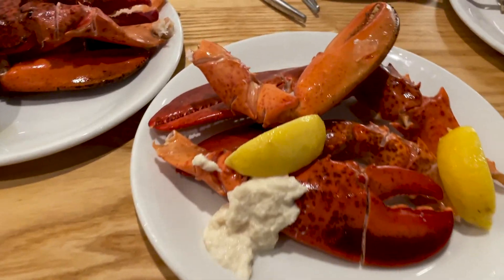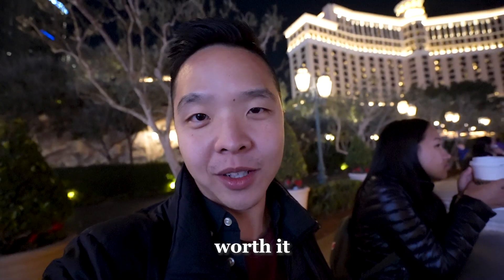We had so much lobster and so much seafood — we definitely made it worth it. The Bacchanal was kind of chaotic though. There were a lot of people and the lines were all over the place. Overall I would say it's definitely worth it, especially just for the seafood, and you have an hour and a half limit which is plenty of time.